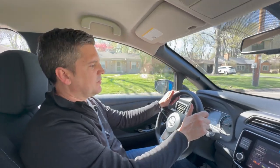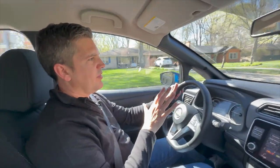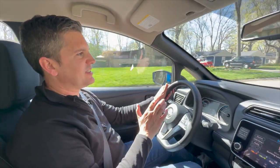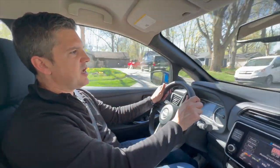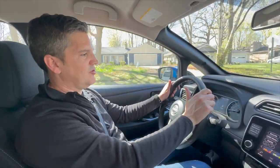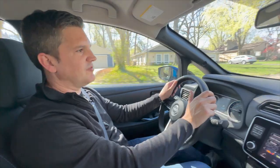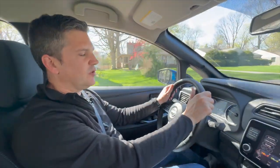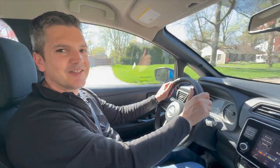Let's talk about price. This one loaded out is $36,895. But the Leaf starts right around $28,000, minus the $7,500 federal tax credit, and you're looking at a vehicle that can go 212 miles for about $20,500 base price. That is an incredibly affordable car for what you get. Next week, another fun car — storm forward.